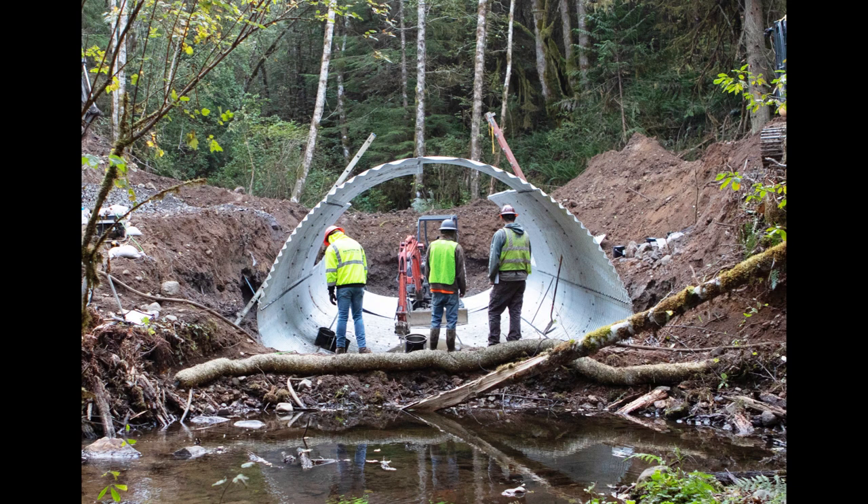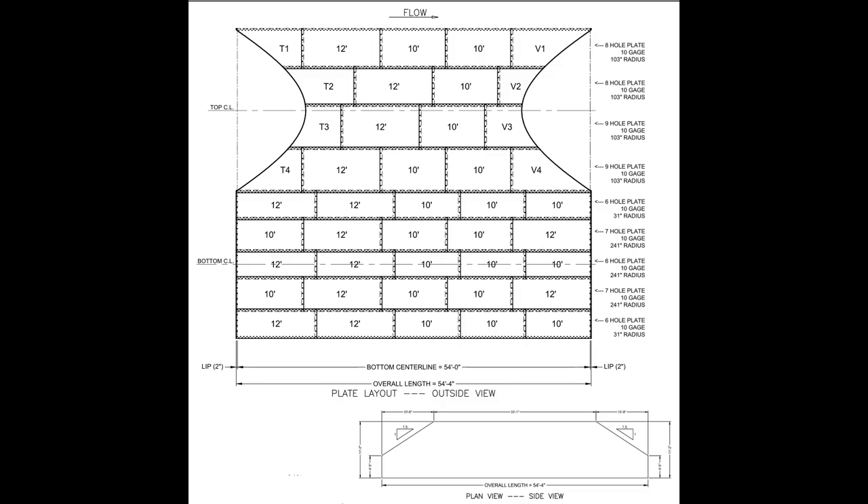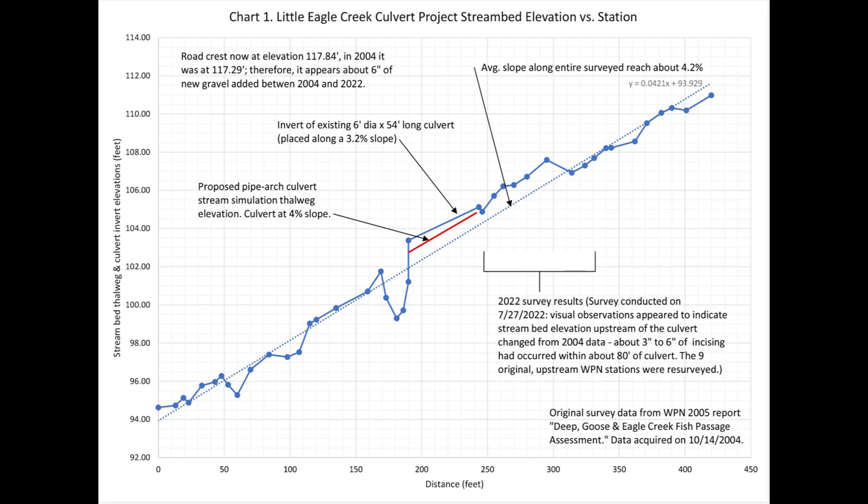The pipe arch culvert selected is designed to meet the requirements of Oregon's New Private Forest Accord, which requires that it pass a 100-year flood and be a minimum width of 1.2 times the active channel width plus 2 feet. For this project, that translates to a 17-foot span by 11-foot 2-inch rise, 10-gauge corrugated galvanized steel culvert. This shop drawing reveals the culvert pieces as if the culvert were unrolled and laid flat. It is 54 feet long, laid along a 4% slope to match the average stream gradient about 200 feet both up and downstream of the project area. Above the new culvert, shown in red, one can see the reduced slope with the original culvert, which led to its perched nature.